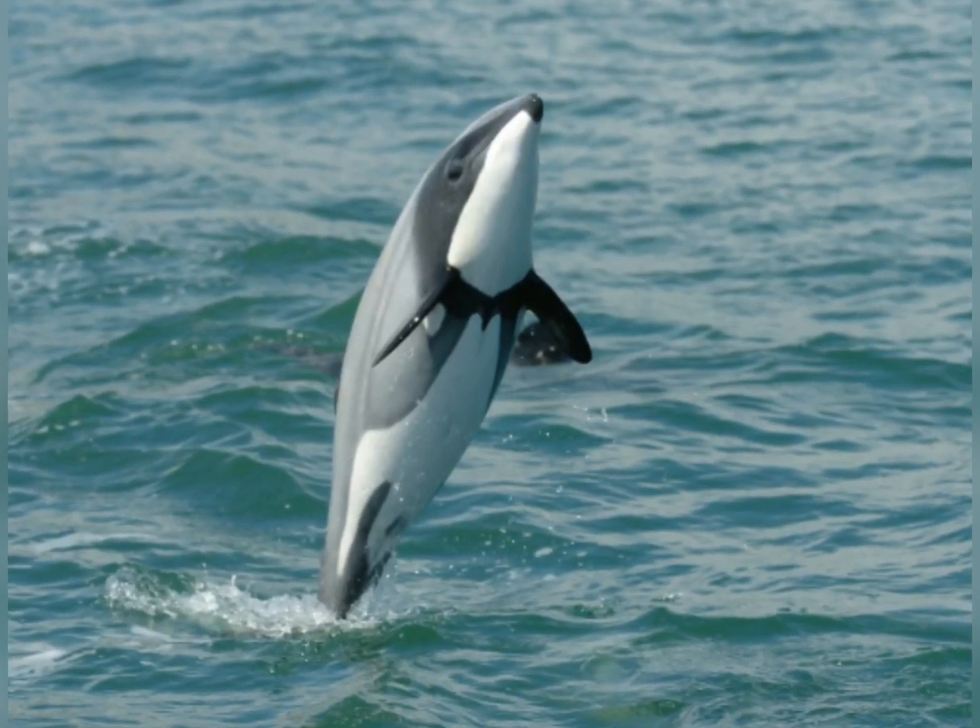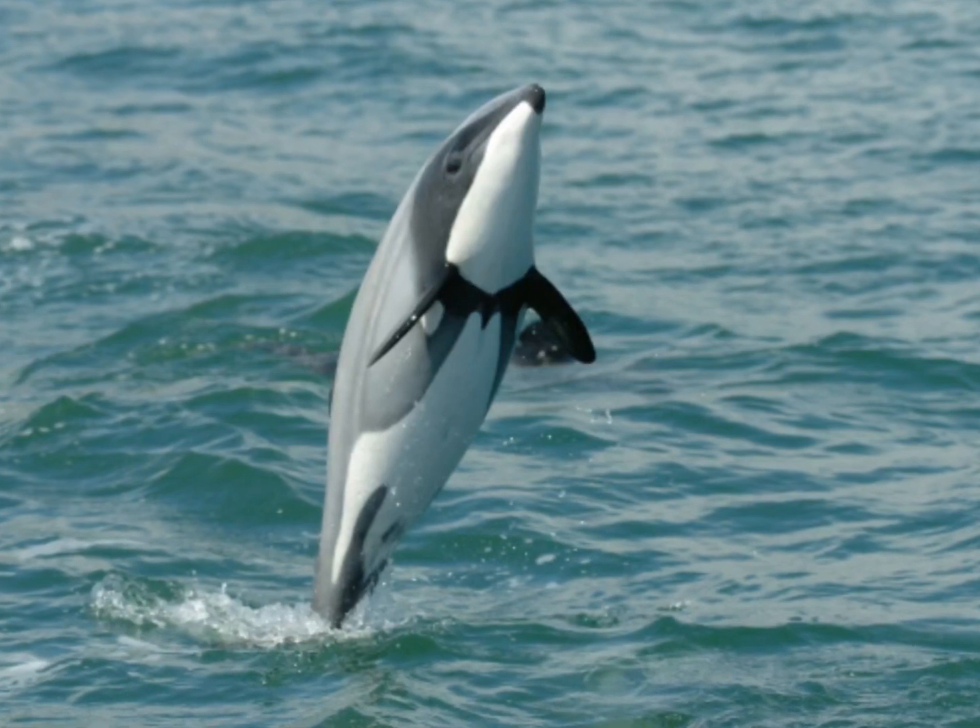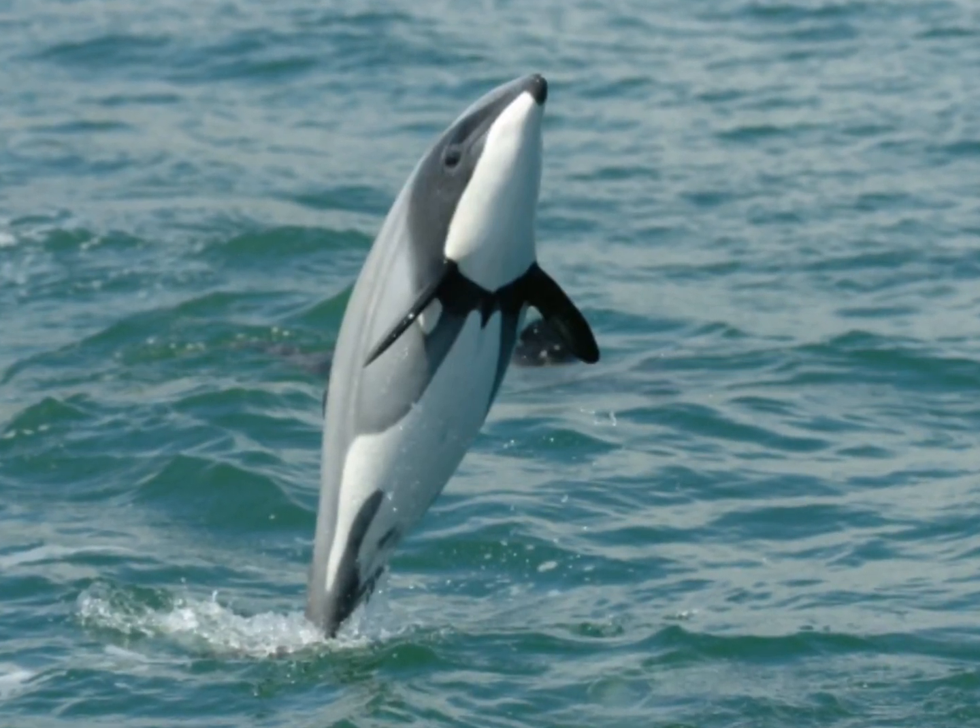These dolphins are extremely beautiful, but sadly there are only 63 left in the wild. The reasons dolphins are in danger are: 1. pollution, 2. being hunted by predators or people, and 3. getting stranded on beaches.